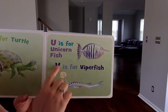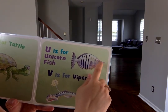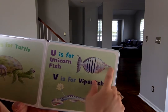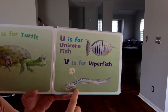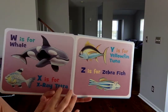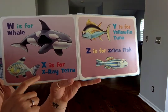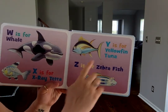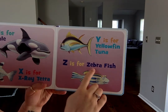U is for unicorn fish — that's so cool! Look, it has a long little unicorn horn. Kind of looks like its nose. V is for viperfish. W is for whale. X is for x-ray tetra. Y is for yellowfin tuna. And last, Z is for zebrafish.